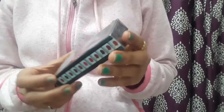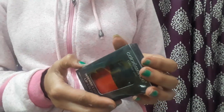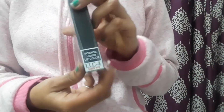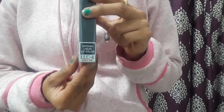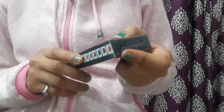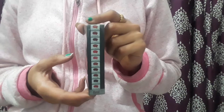It has cute packaging, and it's small in size. The shade is LLC4 Siren Red. Here is the shade, and here are all the shades available on this side.